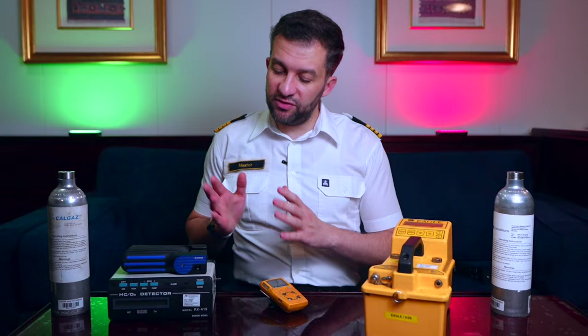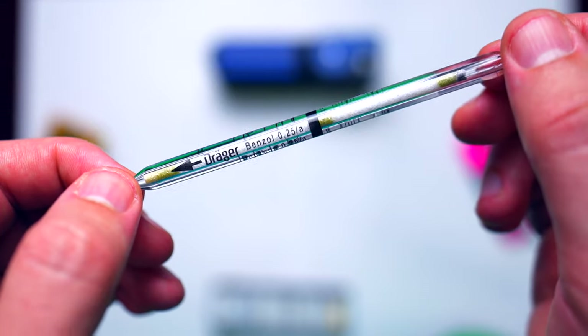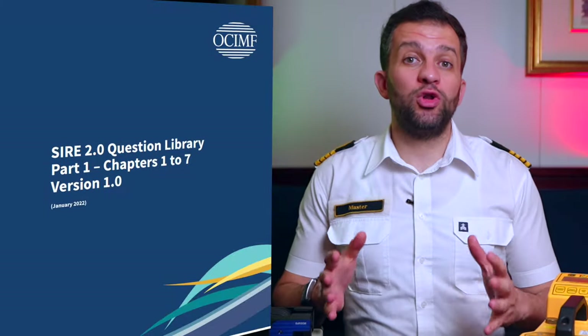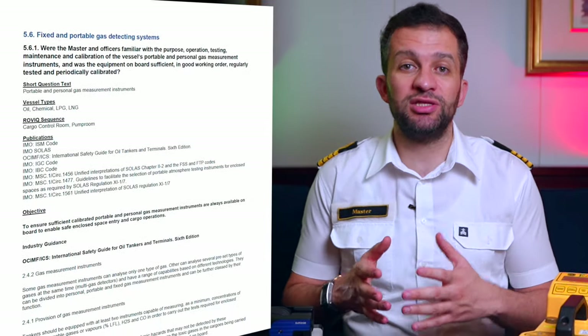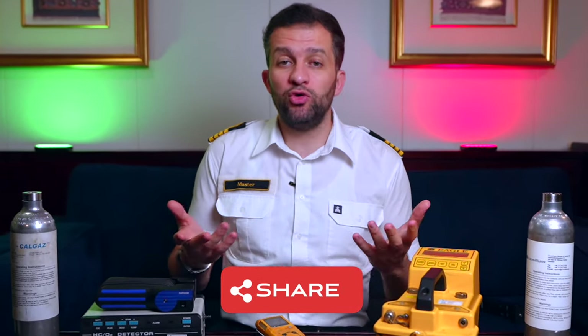In today's video, I will discuss the different gas meters that can be found on LNG ships or any gas carrier. Some of them exist on all ships. I will describe them, how to use, and calibrate them. This information must be known by every officer or engineer on gas carriers and can help you secure job interviews to join the gas industry or your promotion interview. What I will explain today is the same information I share with my officers and engineers on board LNG ships, especially when preparing for sail inspection since it is a requirement. Instead of repeating myself every time, I will share only the link of this video with them to review it.